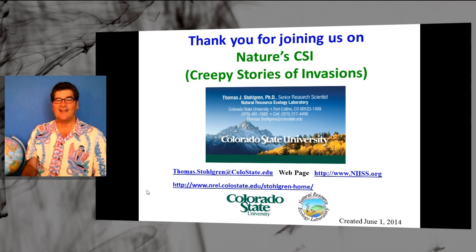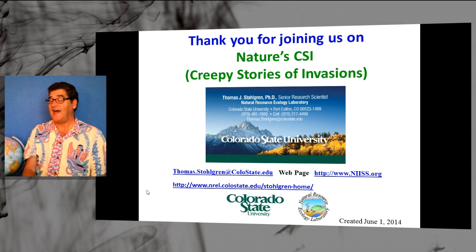So the next time you see a science fiction movie, remember the science behind the fiction. And unlike some Hollywood stars, scientists learn from their mistakes. Thanks for joining us on Nature's CSI: Creepy Stories of Invasion. If you have an idea for a story, shoot me an email. Check out our websites. And in the meantime, get out there and save the world.